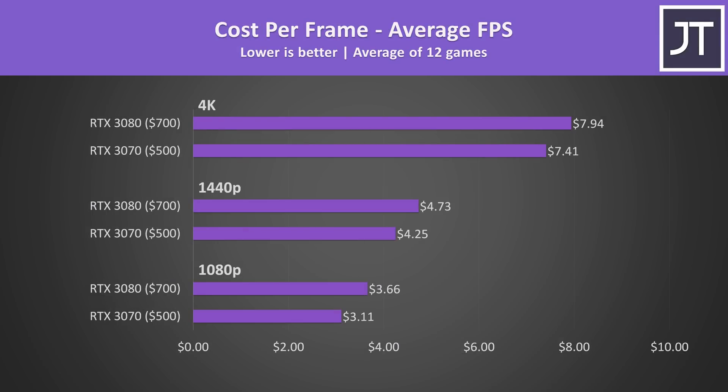The 3070 is the winner in terms of value when we look at cost per frame. The performance on offer is still quite good compared to the 3080, but it's also $200 cheaper. $500 is already a fair amount of money to spend on a GPU, and most people will be satisfied with the levels of performance on offer from the 3070.